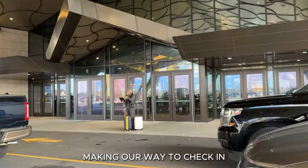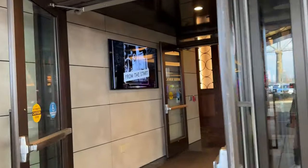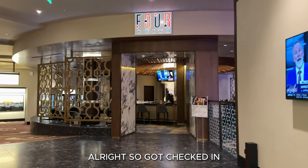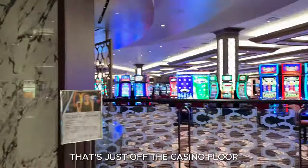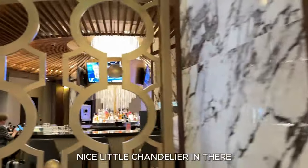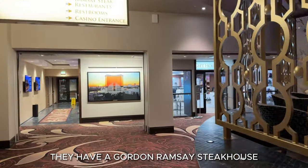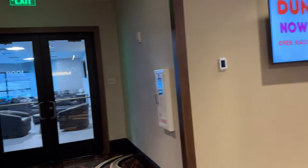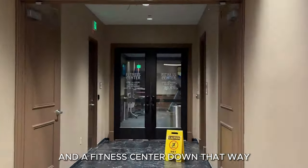Making our way to check-in. So we've gotten checked in. We have a Four Suites bar here, a quiet place to get a drink just off the casino floor — nice little chandelier in there. They have a Gordon Ramsay Steakhouse as well as a noodle bar here. Here's the pool, access back there. We have a Dunkin' Donut and a Fitness Center down that way.